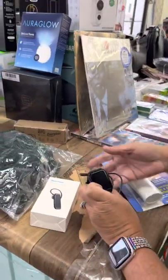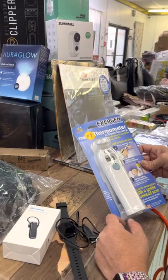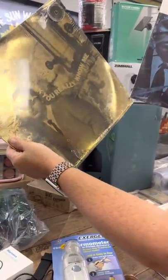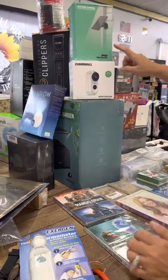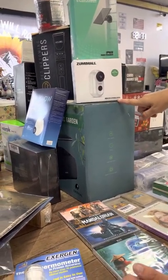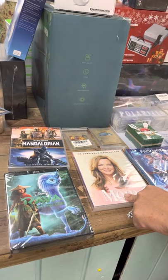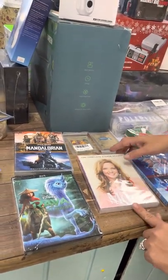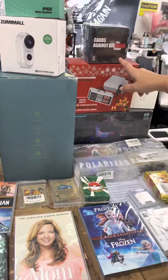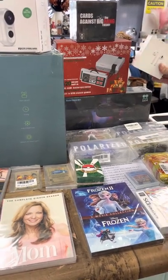We have a wireless headset, lots of smart watches — there's some more down here. We have a thermometer, a battery-powered Wi-Fi camera with solar panels. We have Mandalorian and Raya items. We have gold Pokémon cards, red Pokémon cards, Cards Against the Big Bang Theory — I don't think we've ever had this one. We have little Nintendo handhelds and AirPods — these are legit AirPods.